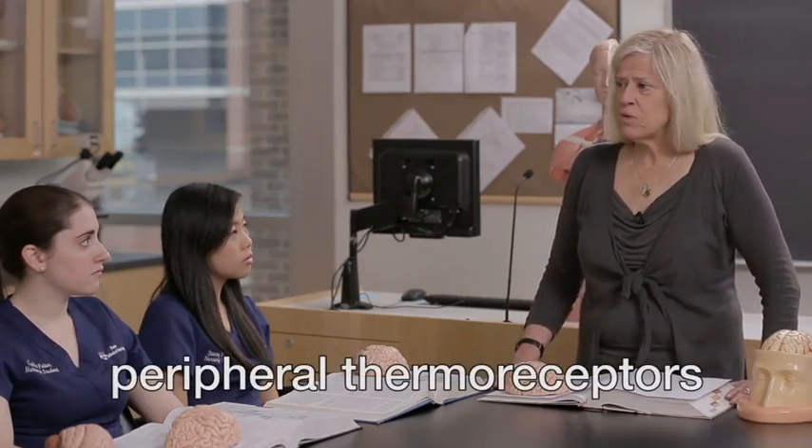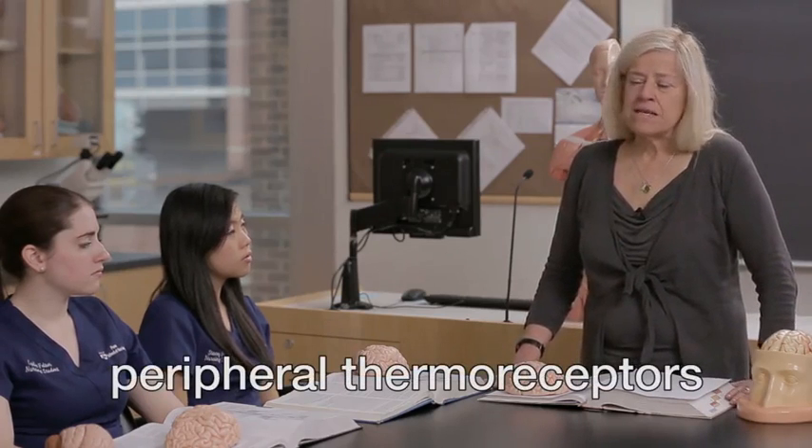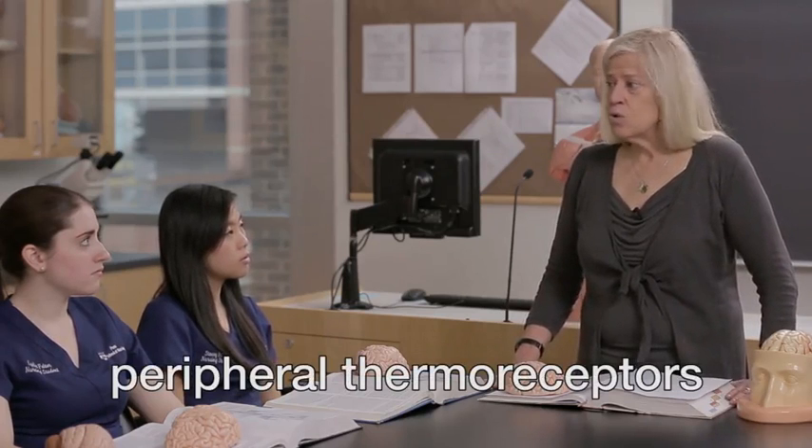Some of them are located in the skin, and we refer to those as peripheral thermoreceptors. They can be sensitive to hot or cold. The thermoreceptors that are sensitive to cold changes are much more numerous than the peripheral thermoreceptors that are responsive to changes toward warm.